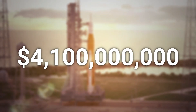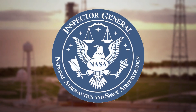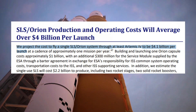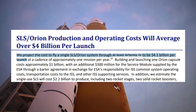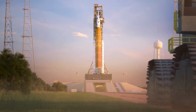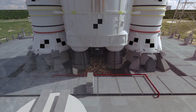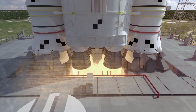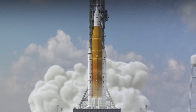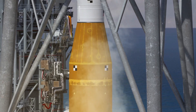This number of $4.1 billion comes to us from the NASA Office of Inspector General, or OIG for short. In a report released in November of 2021, they said that the SLS rocket would cost $4.1 billion per launch for the first four launches. Since then, this $4.1 billion number has been tossed around as a general per-flight cost of the SLS rocket. But this is actually quite misleading, because reading more into what the OIG actually says, it becomes clear that this cost is not actually the cost of an SLS launch.